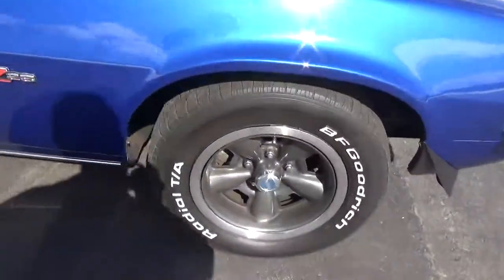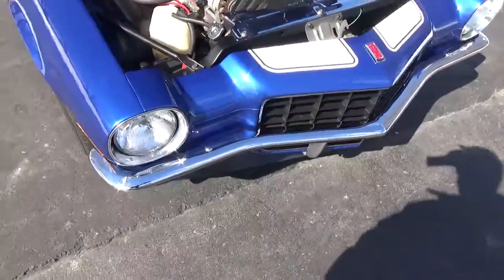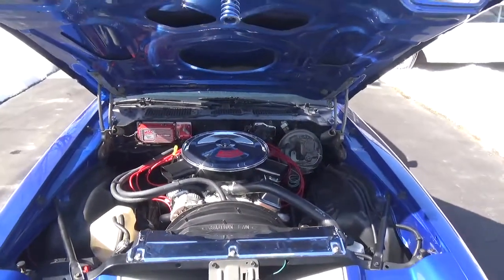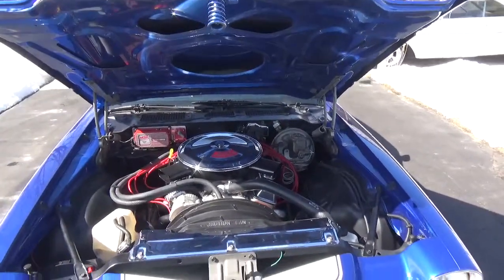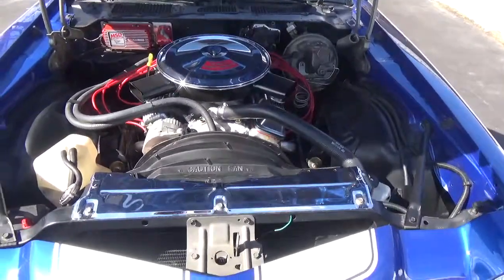Got two factory Z wheels with BF Goodrich tires. Again, it's a ZZ4 350 with aluminum heads. Got a nice set of headers with duals.